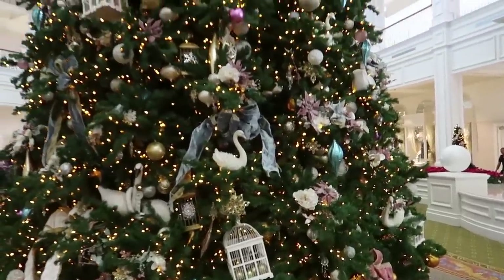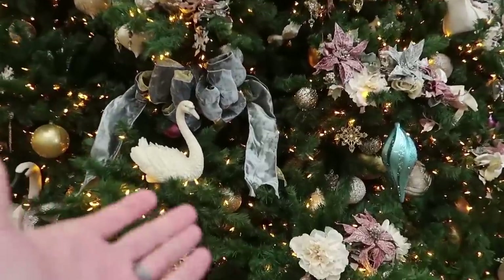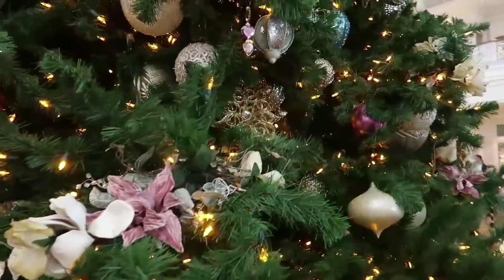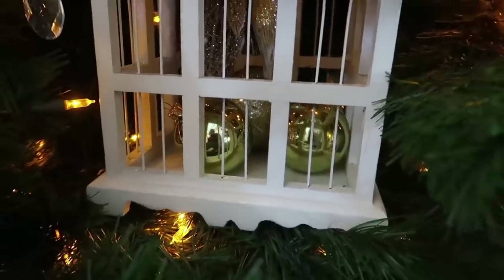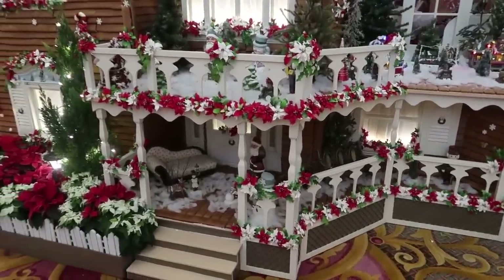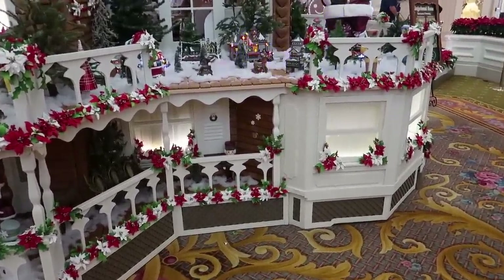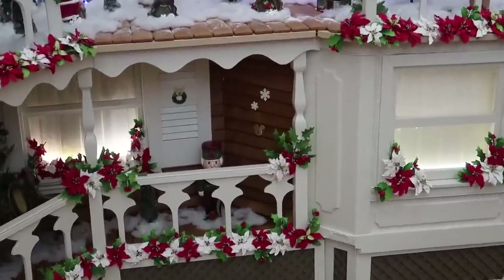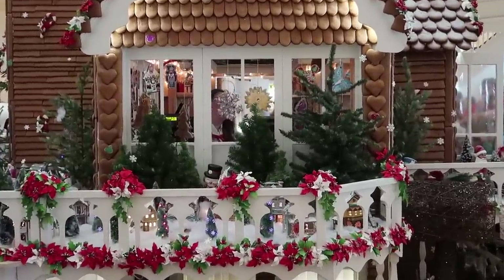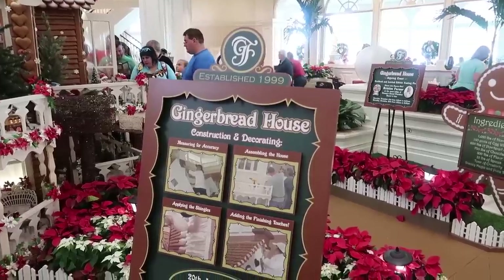I feel like the theme of this Christmas tree here in the middle of the Grand Floridian is kind of elegant — got swans and velvet bows all over it, and various flowers. A lot of gold, silver, and blue. These are the Christmas ornaments that were bad this year. And then here is the gingerbread house with all kinds of little gingerbread figures and chocolate figures all over the place. The other thing you have to look out for when you're looking at the gingerbread house is all of the hidden Mickeys.